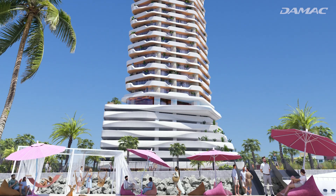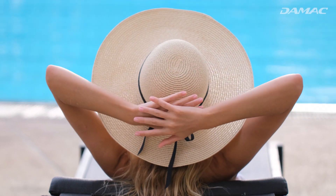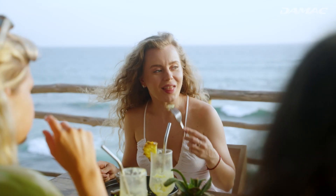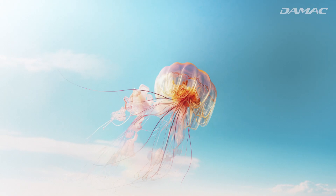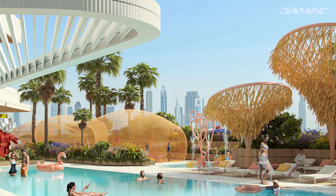Outside the apartments, Demac Coral Reef has amenities that truly set it apart in the city within the city. The ground level has its own restaurant and cafe, but it's on the first floor where maritime life takes an unexpected and exquisite turn.